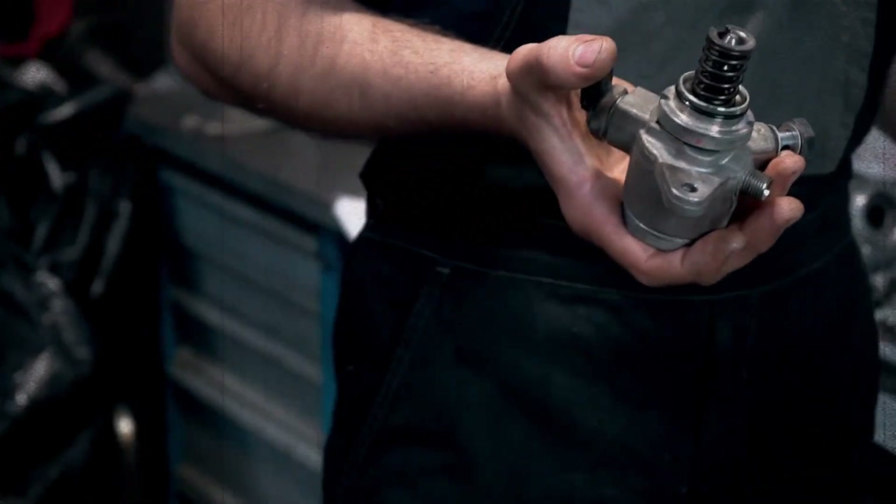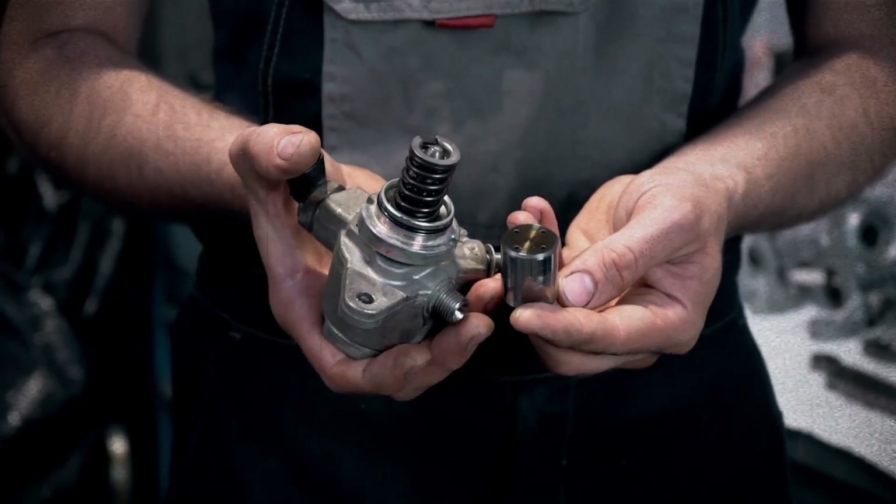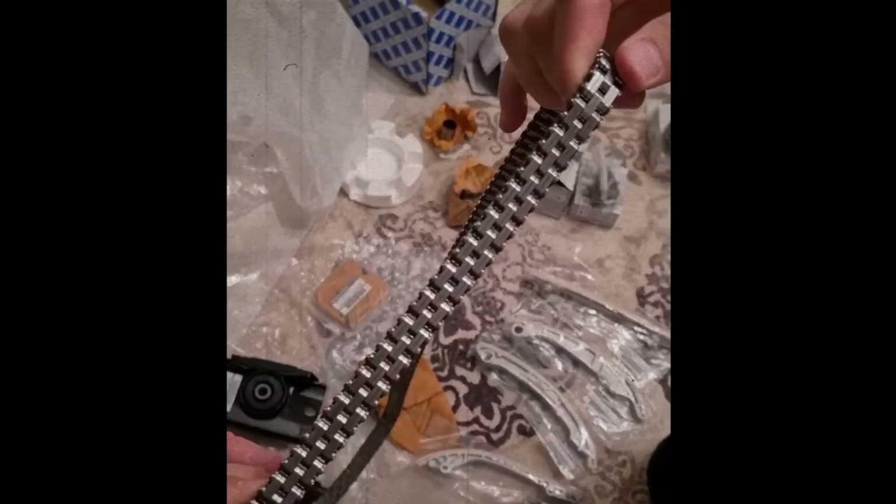The high-pressure fuel pump (HPFP) is prone to wear, especially on low-grade fuel. Debris from the pump can contaminate oil, contributing to timing chain wear — especially on the right-side chain, which also drives the pump. Symptoms often appear before 60,000 miles.